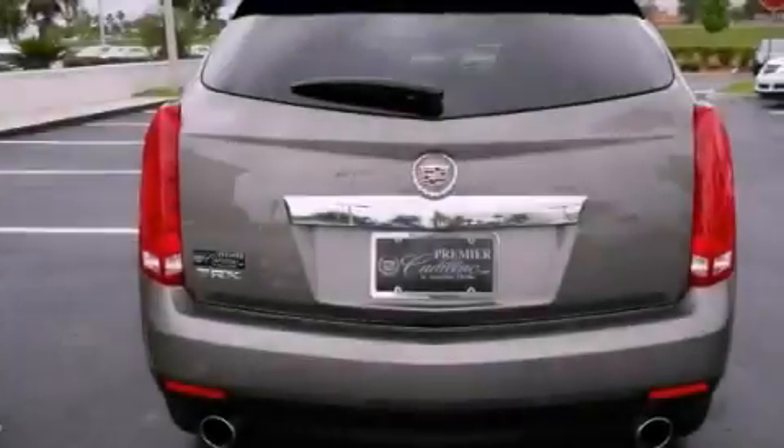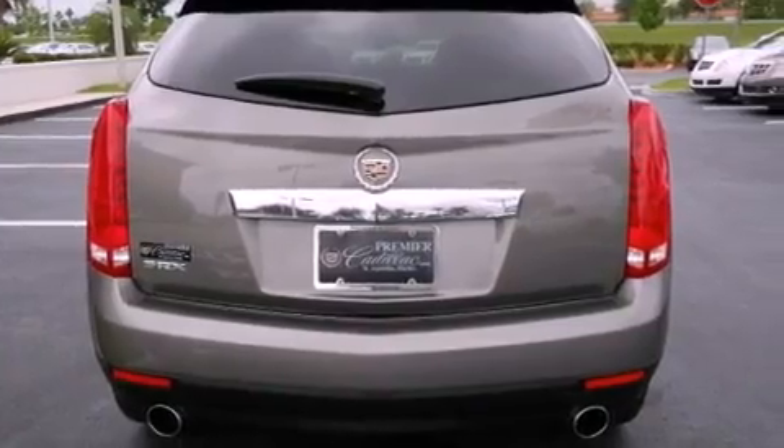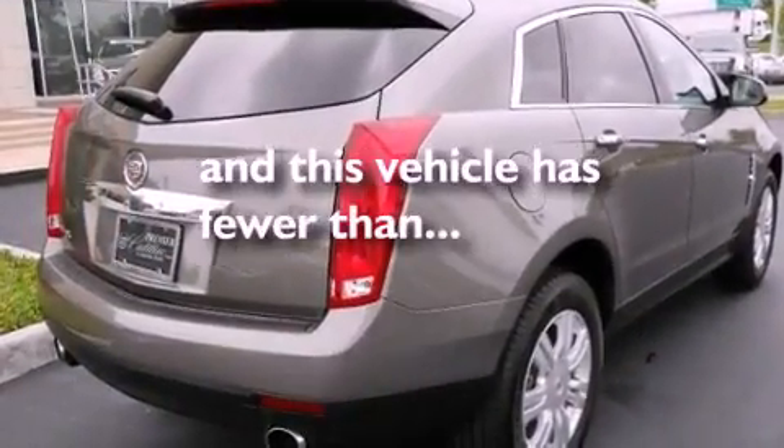Roof rails, side impact airbags, a power driver's seat — and this vehicle has less than 11,000 miles.